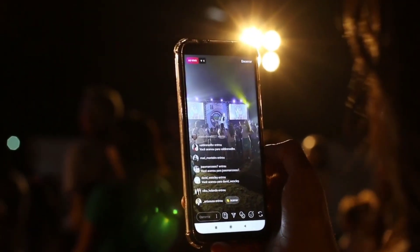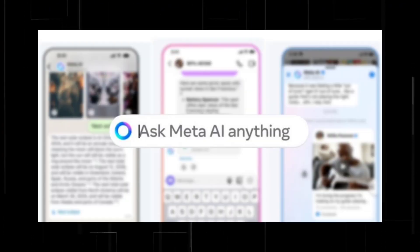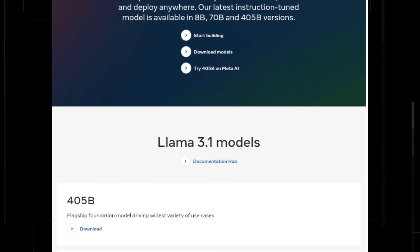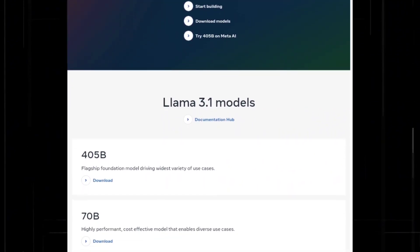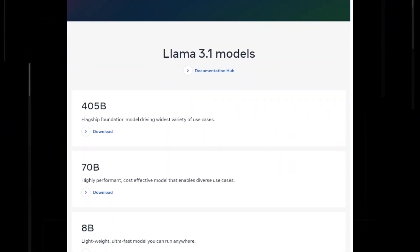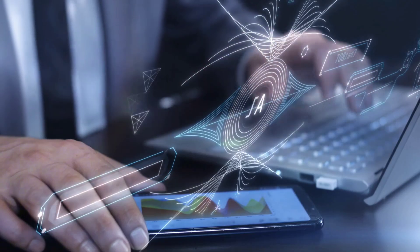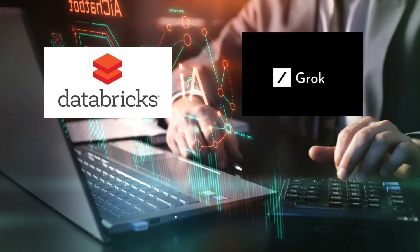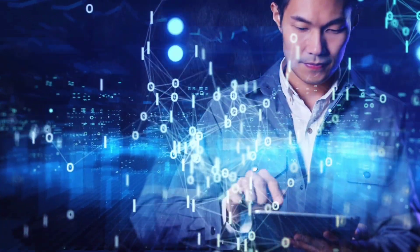Meta's decision to release its AI isn't purely selfless. Earlier versions of Llama have helped Meta become a key player among AI researchers, developers, and startups. The new Llama version has a whopping 405 billion parameters. Meta has also released two smaller versions with 70 billion and 8 billion parameters, and upgraded versions called Llama 3.1. Llama 3.1 is too large to run on a regular computer, but Meta has partnered with cloud providers like Databricks, Grok, AWS, and Google Cloud to host the model. Developers can also access it on Meta.ai.